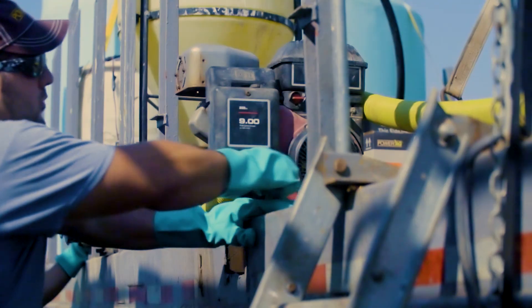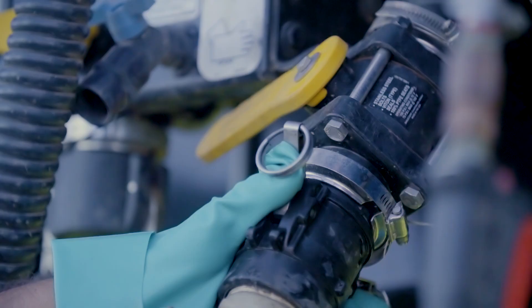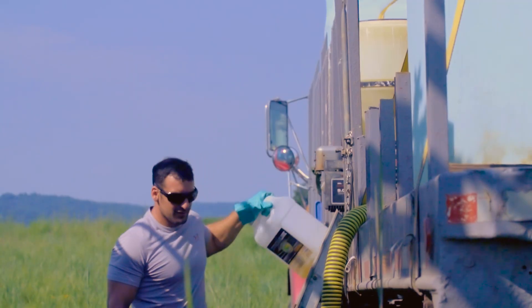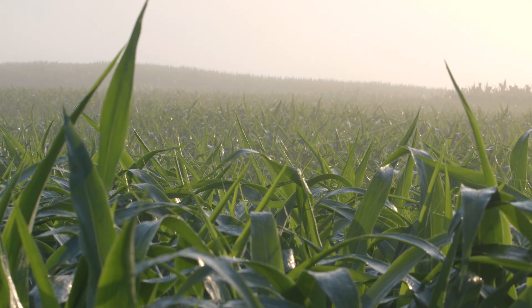One of the best things about Streamline is you can use it with any tank load. It doesn't matter what you're spraying — whether it's fungicides, herbicides, insecticides, or a fertilizer. It's going to work the same with all those different products.